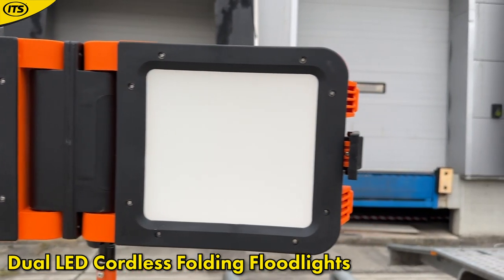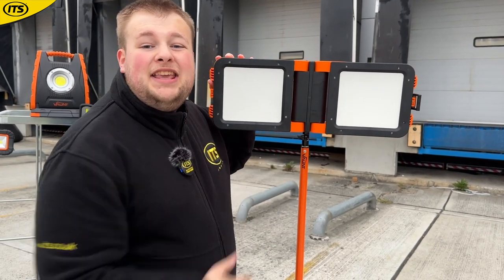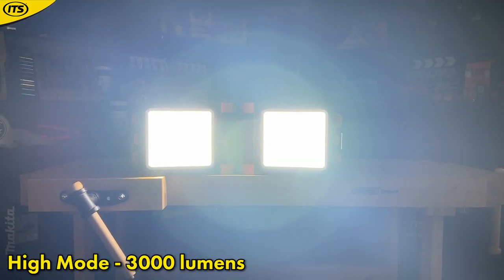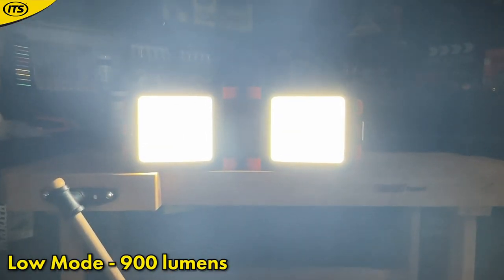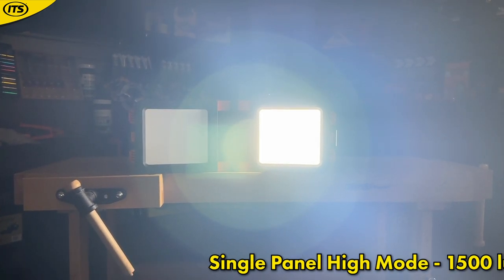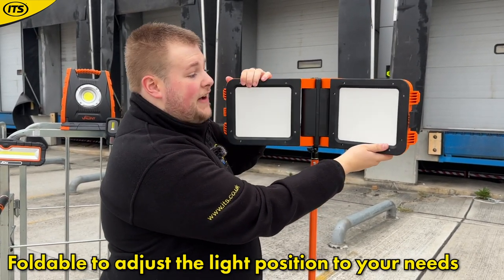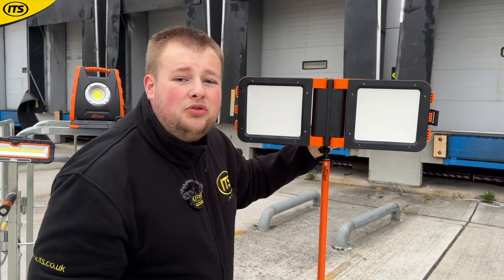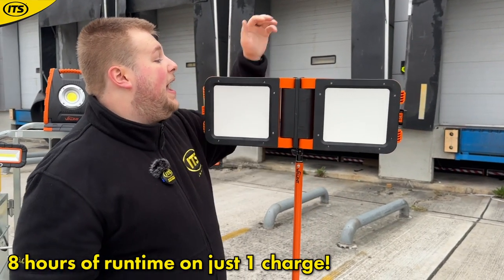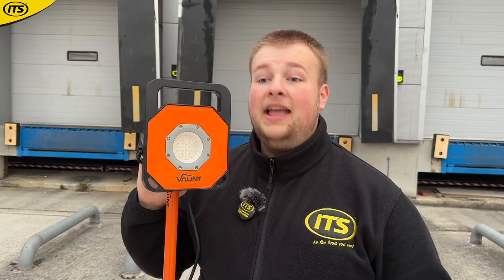This is a 30-watt model — you can also get a 20-watt model. You have three power modes: high mode uses both panels for a total of 3000 lumens of brightness, low mode gives 900 lumens, and single panel high mode uses just one panel for 1500 lumens. It folds so you can customize the angle you need the light pointing at. This is fully cordless — the battery can give you a runtime of up to eight hours. It is IP65 water and dustproof.